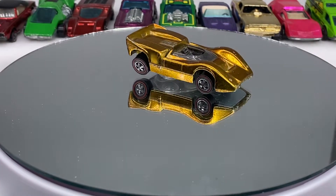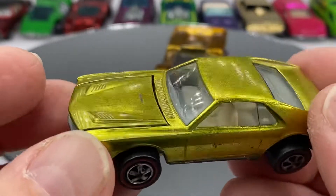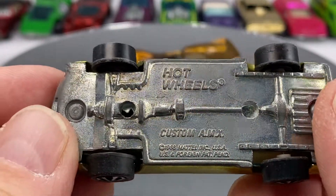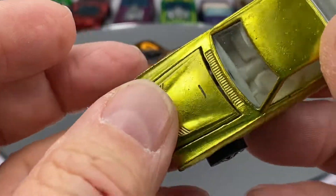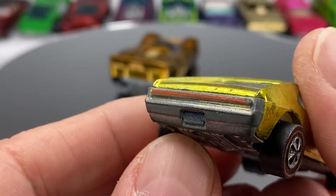I talked about AMC before with the Gremlin — AMC also made the Custom AMX, and Mattel made the Custom AMX. What a beaut. Little hood nick there, not too bad. White interior of course — the alkane white interior — nice J-lite package in the back.